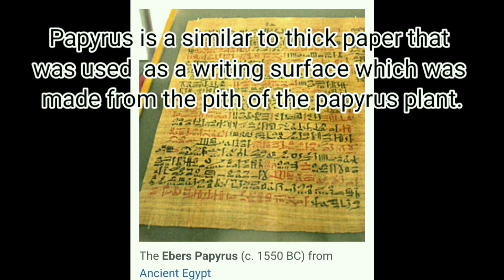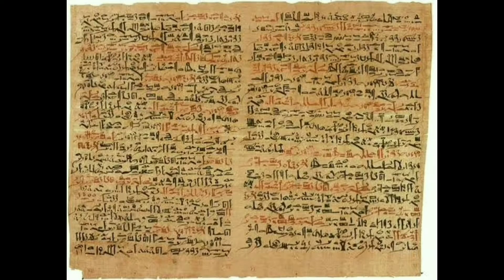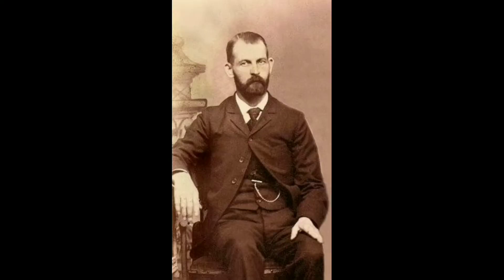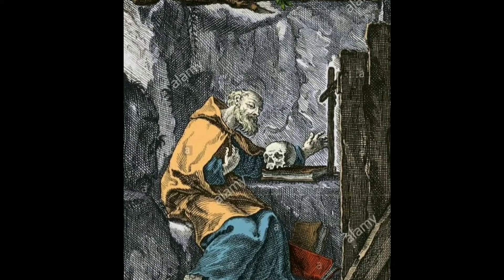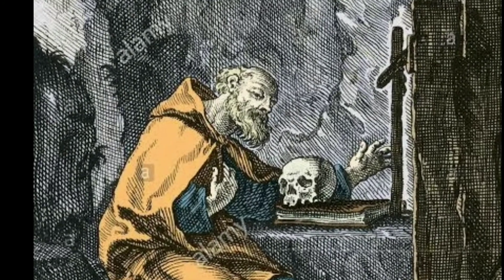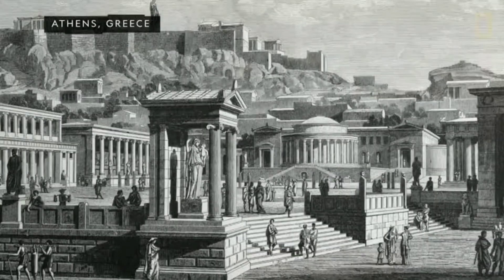Ancient Egyptian pharmacological knowledge was recorded in various papyri, such as the Ebers Papyrus of 1550 BC and the Edwin Smith Papyrus of the 16th century BC. In ancient Greece, according to Edward Kremers and Glenn Sonnedecker, before, during, and after the time of Hippocrates, there was a group of experts in medicinal plants. The most important representative was Diocles of Carystus, considered to be the source for all Greek pharmacotherapeutic treatises.